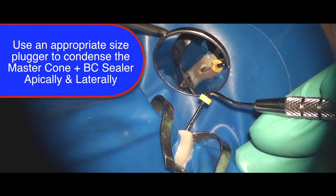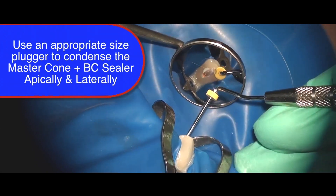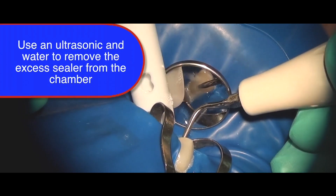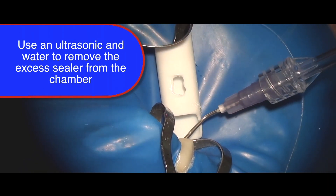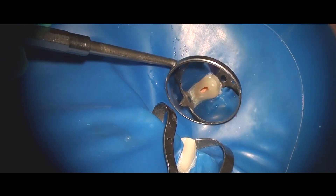Follow by using a large plugger to spread the molten gutta percha to cover the orifice and cover any unset sealer around the cone. And voilà, you're all done! Remove any remaining sealer from the chamber using ultrasonics and water, making sure to keep only contact with the dentinal walls with your ultrasonic tip and not disturb the gutta percha in the canal.